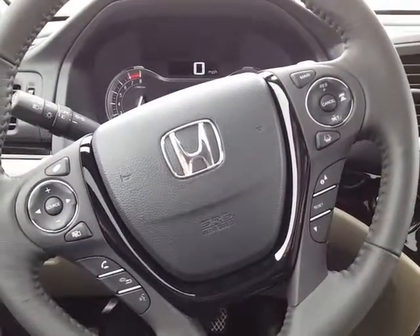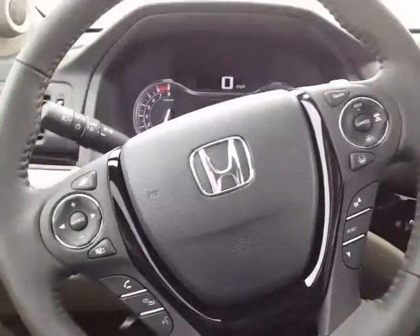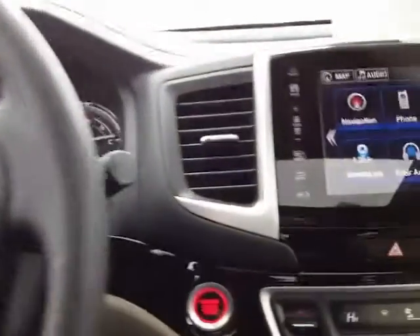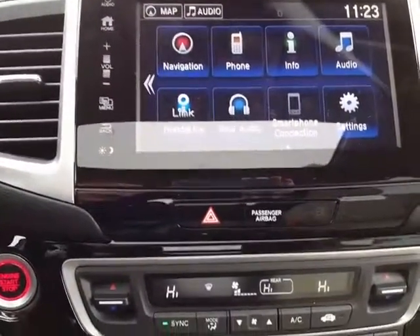This Pilot Touring has the full Honda Sensing suite, including adaptive cruise control and lane keep assist. You also have a touchscreen with navigation and access to Android Auto and Apple CarPlay.